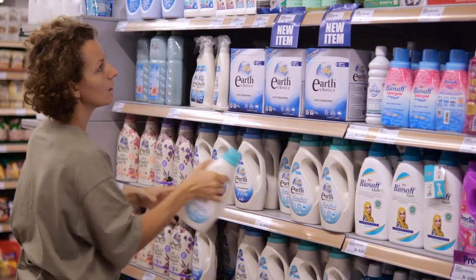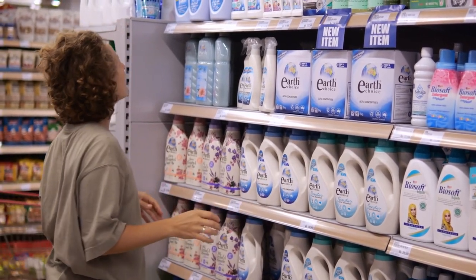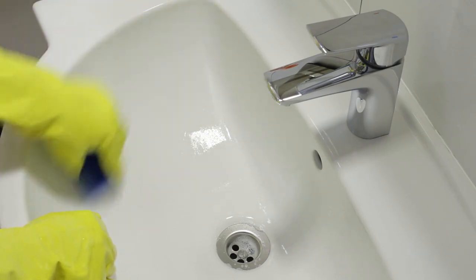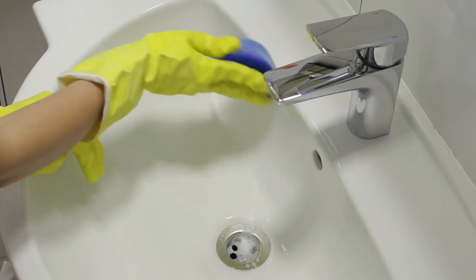Bleach is not recommended if you have a septic system. The bacterial environment of your septic tank is very fragile. If you use too much bleach, you could kill the microbes living in your tank. Instead, opt for something a little gentler.